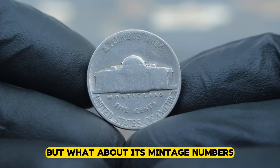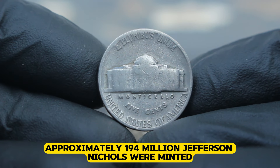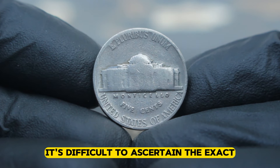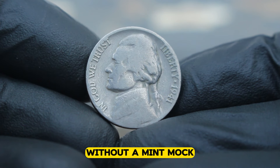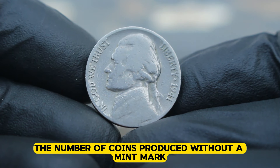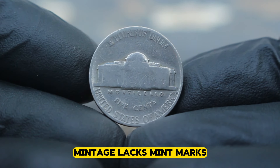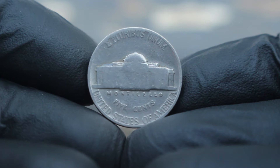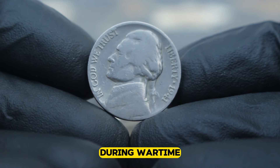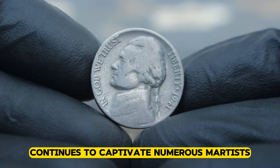But what about its mintage numbers? How many of these coins were actually produced? According to records from the United States mint, approximately 194 million Jefferson nickels were minted in 1941. However, due to the absence of mint marks, it's difficult to ascertain the exact number of 1941 Jefferson nickels without a mint mark. While the total mintage is well documented, the number of coins produced without a mint mark remains a mystery. It's estimated that a significant portion of the total mintage lacks mint marks, making them highly sought after by collectors. The 1941 Jefferson nickel stands as a testament to American resilience during wartime — its unmarked design tells a story of sacrifice and resourcefulness.